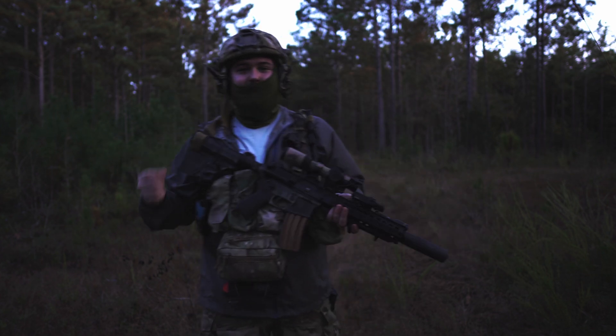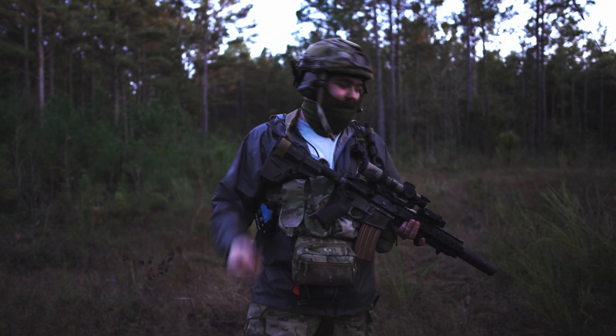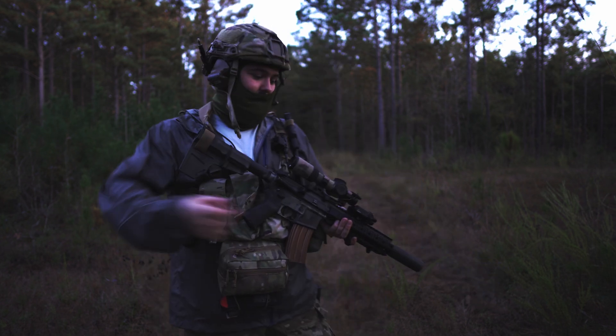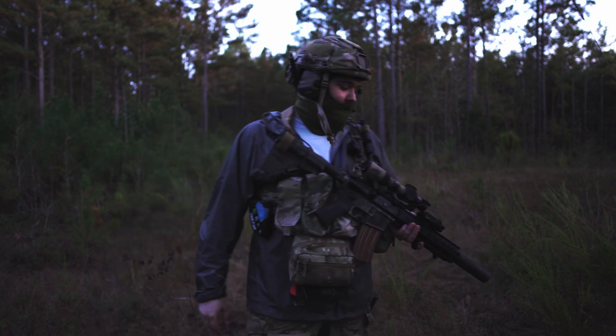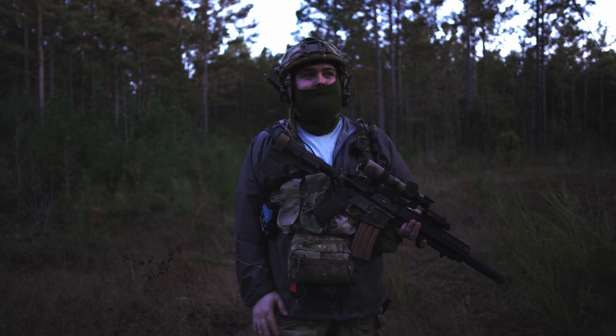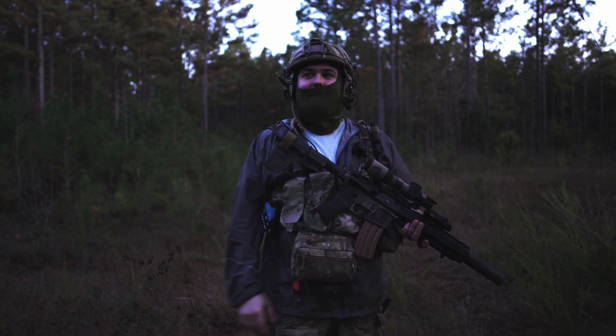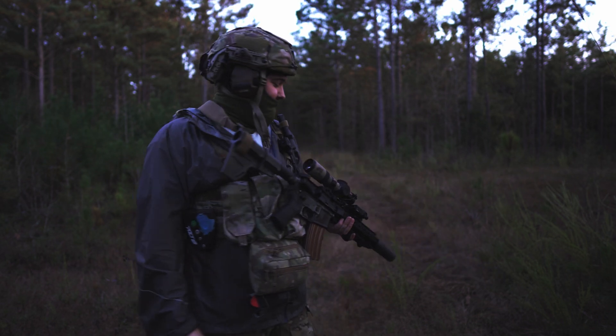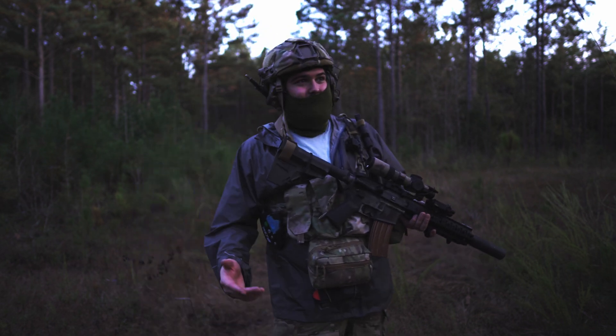In terms of point of impact, I am using the Spooky QD — CAT's very own flash hider. The impact shift has been minimal, which I think is fantastic. Maybe an inch at 100 yards, something like that. So I'm very happy with that.